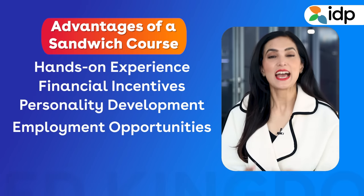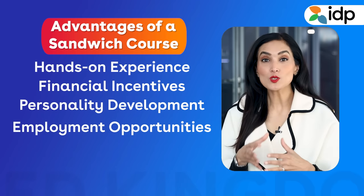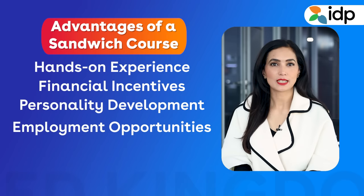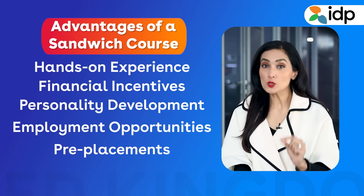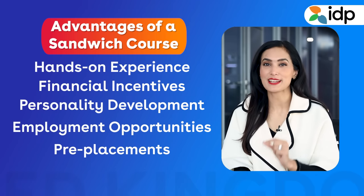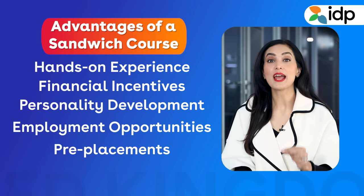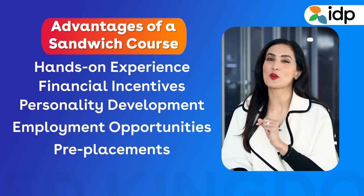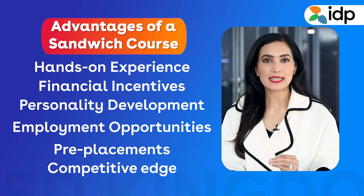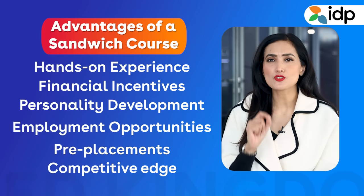Number 4: Employment opportunities — as you make contacts and explore the various avenues of an industry, you will also get to know of multiple ways and options to find employment. Number 5: Pre-placements — if you are a good worker, there are very high chances of securing a pre-placement offer from the organization you are interning at, meaning you can work there full-time after you complete your graduation. Number 6: Competitive edge — once you have insights into your favorite industry, you will be better equipped than your peers with strong practical knowledge.